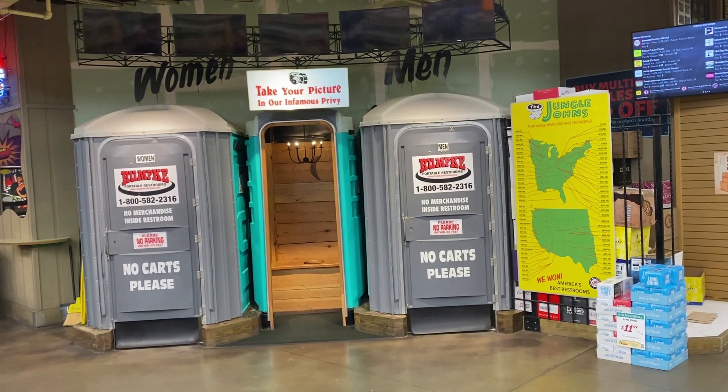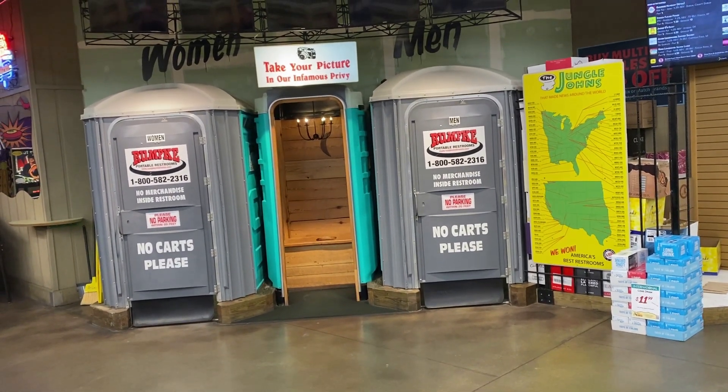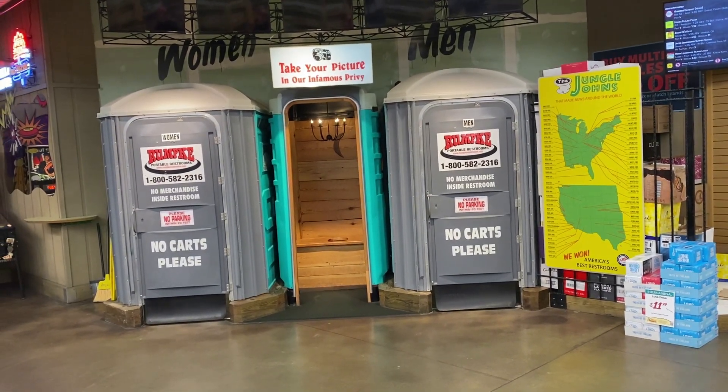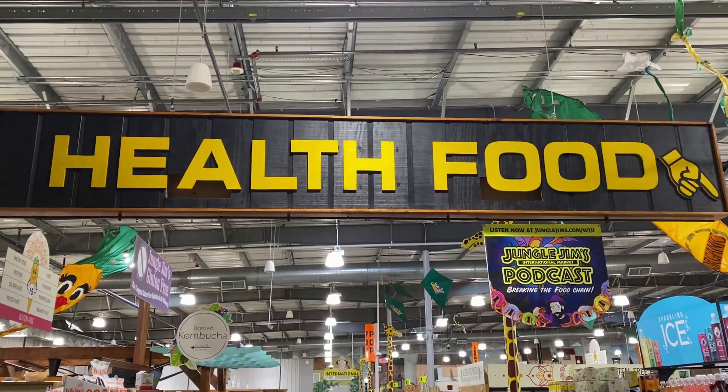So these are the restrooms here at Jungle Jim's — first appearance looks like a porta-potty, a Johnny on the Spot. I'm thinking there's no way I'm going to use this restroom, and then I opened the door — it's a regular, really nice restroom in there. I was totally fooled. Ed was standing there like 'what do I do?' — he had apparently never used the restroom here before.